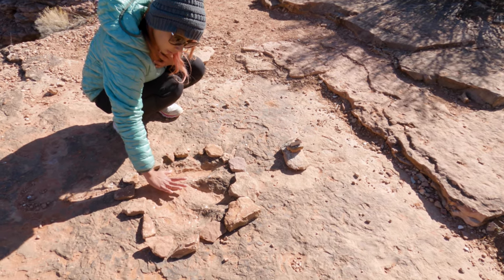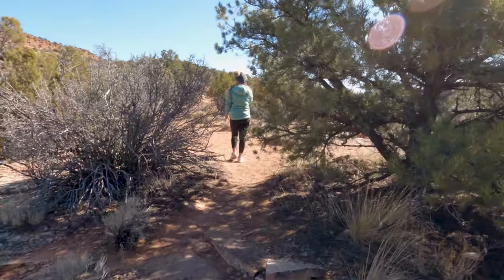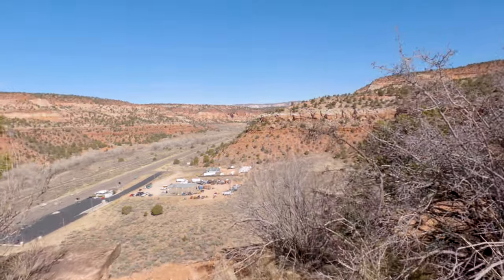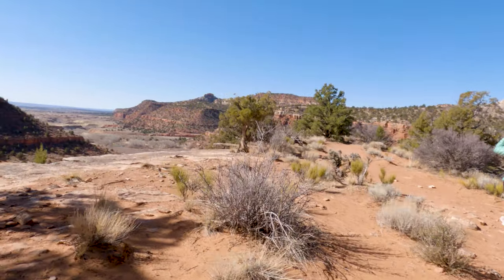You may be wondering what dinosaur these tracks belong to. These prints belong to the Grallator, which existed in the late Triassic period. It's probably a good thing that these dinosaurs don't exist these days because they were carnivores, and as tired as you're going to be from climbing up that hill, you probably would have been a pretty easy snack.